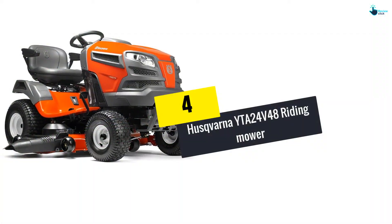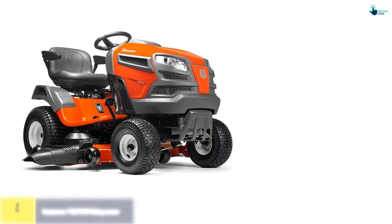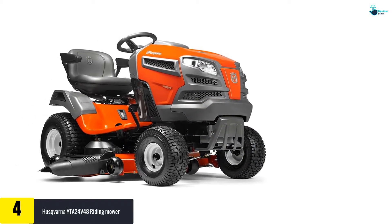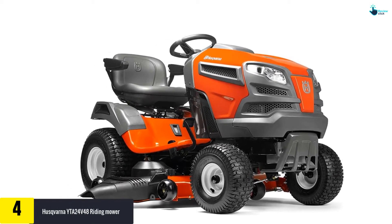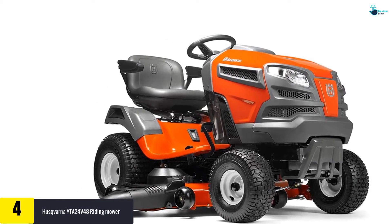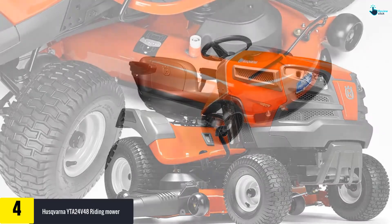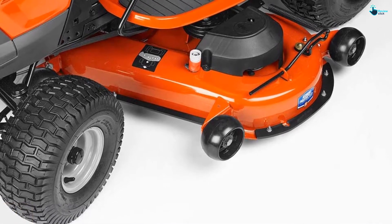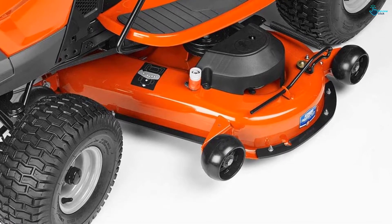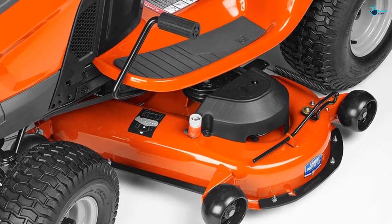Moving on, at number four we have the Husqvarna YTA 24V 48 riding mower. This option provides you with a rapid auto transmission, and the advantage is that maintenance is on the lower side. It has a chokeless start, which means you can quickly start it and trim the lawn without any problem. The electric clutch makes driving easy, and it uses air induction technology to improve airflow on the deck.